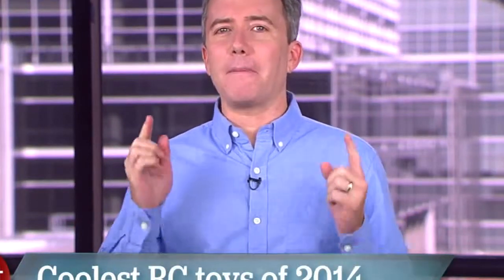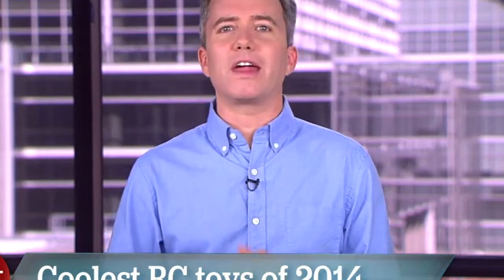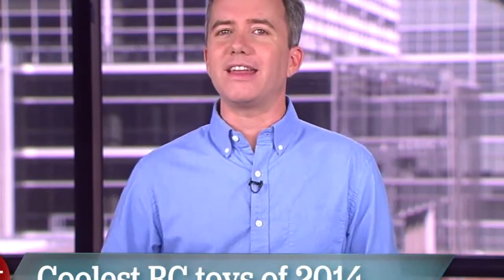Whether you're holiday shopping for a kid or a tech-loving adult stuck in a state of perpetual adolescence, a remote-controlled toy is a sure-fire hit. I'm Donald Bell, and in this top 5 I'm counting down my favorite remote-controlled toys that are new for the 2014 holiday season.